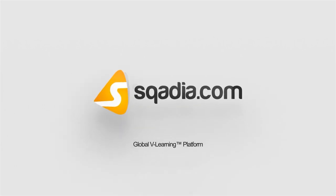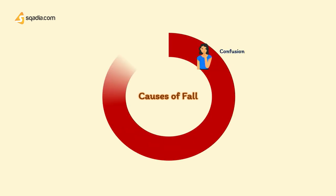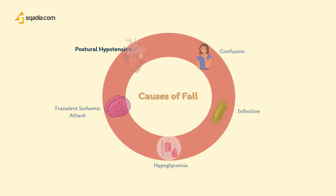Hi guys, welcome back to scadia.com. Every now and then a patient walks into your doctor's office with a history of fall, usually a middle-aged or elderly individual. There can be many causes to such a fall, such as confusion, infection, hypoglycemia, transient ischemic attacks, and many other reasons, one of which can be postural hypotension, which is sometimes referred to as orthostatic hypotension or simply orthostasis.